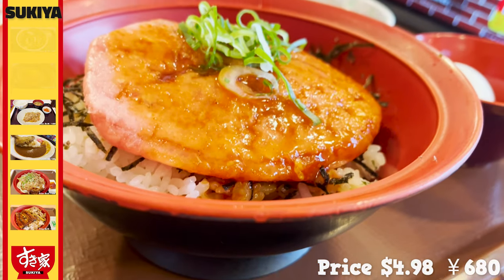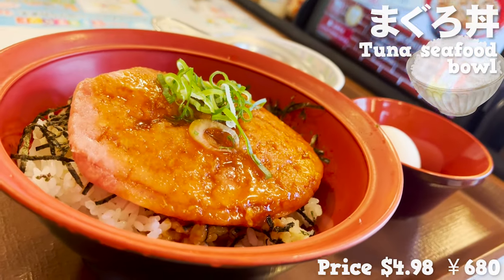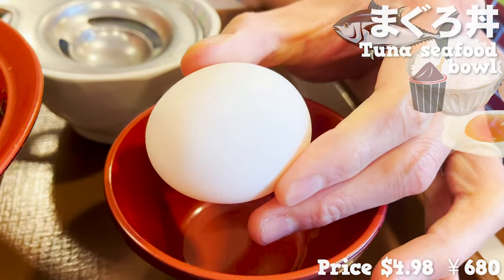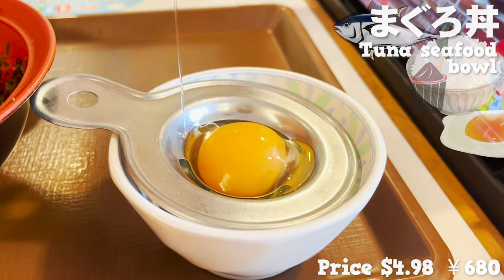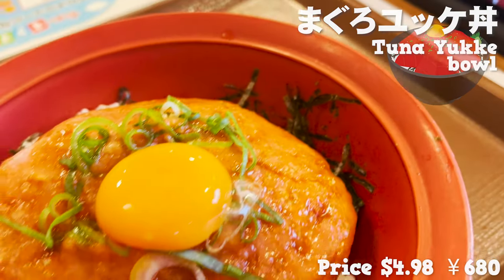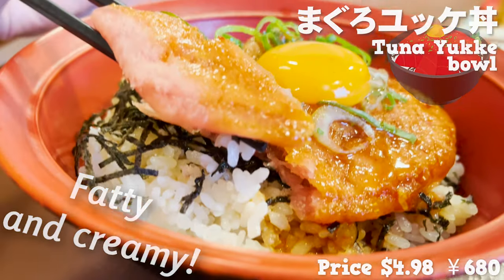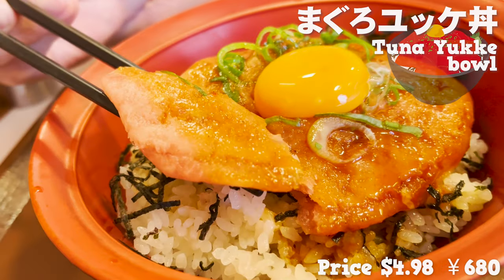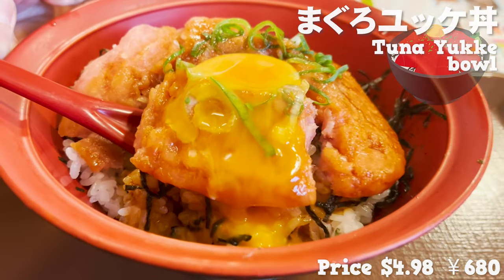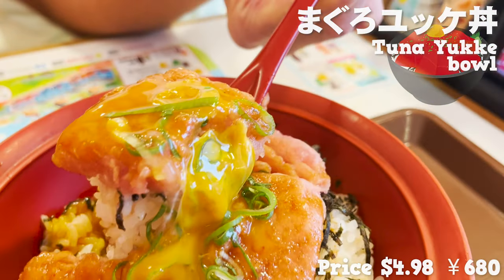The second dish is the tuna seafood bowl — rice topped with finely chopped tuna and a spicy sauce with gochujang. Let's break open an egg and separate the yolk from the white, then place only the yolk on top of the tuna. It's a beautiful-looking seafood bowl. The tuna is fatty and creamy, the spicy sauce goes great with it, and when you break open the yolk, the spiciness of the gochujang becomes mellow. It tastes so rich.